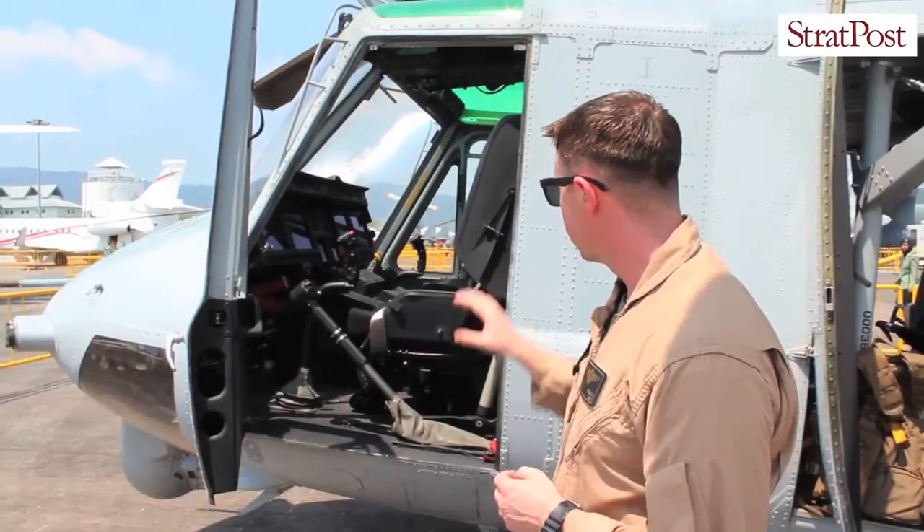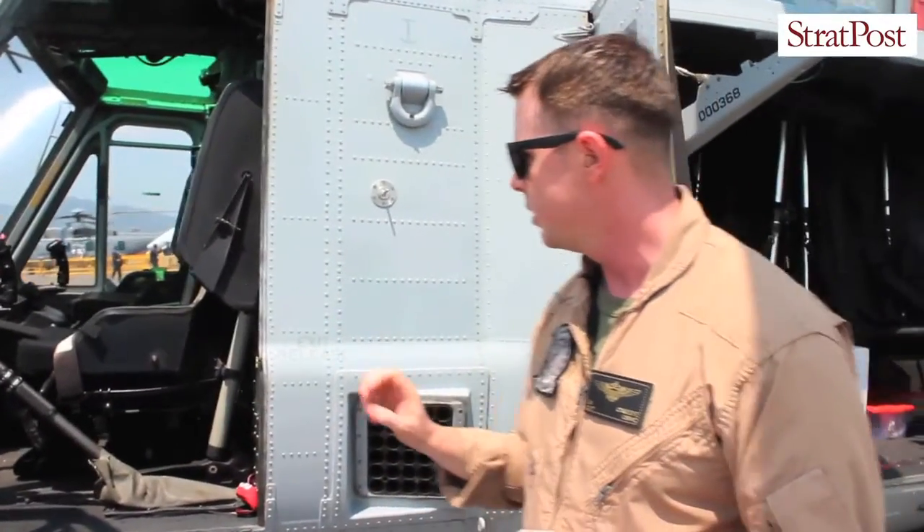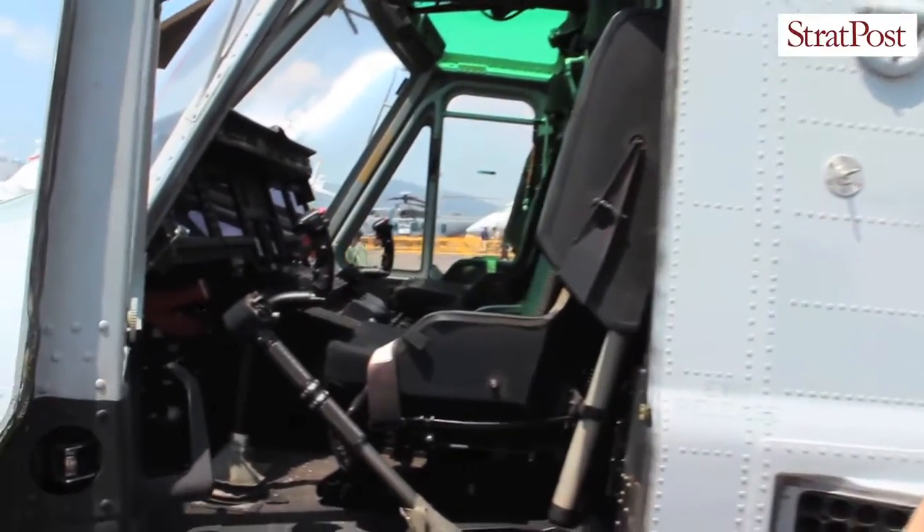Other parts in there: we've got a keypad, we're able to input data into the MFDs, and then our radio controls and standard circuit breakers for the aircraft.